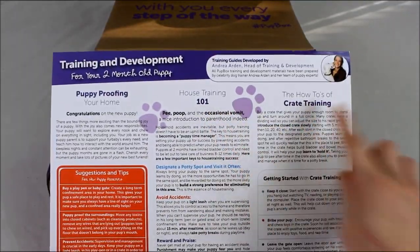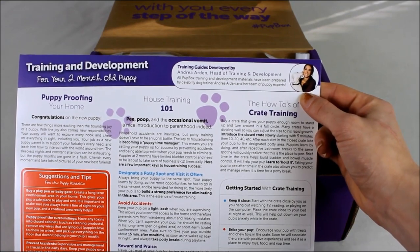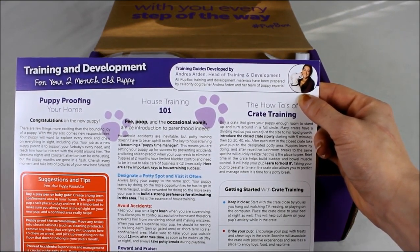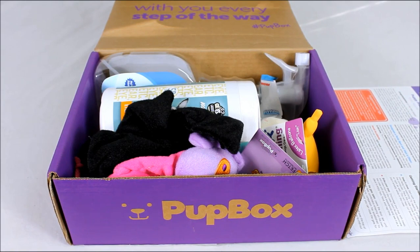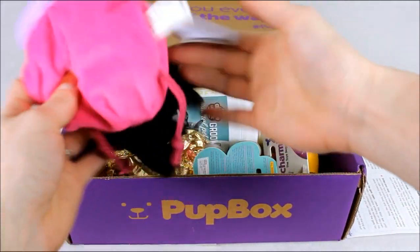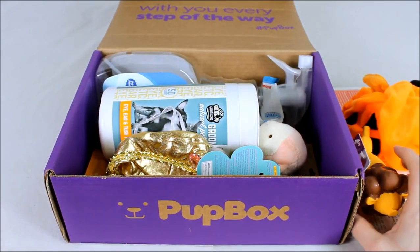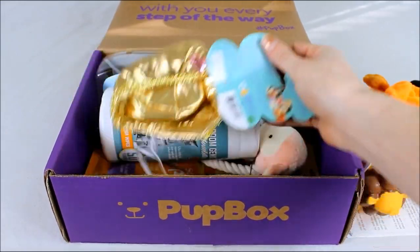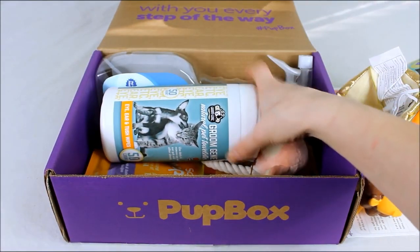The card covers puppy-proofing your home, house training 101, crate training how-to's, and command training. All this training information is developed by Andrea Arden, a celebrity dog trainer who serves as their head of training and development — so it's credible content from a certified trainer. The box grows with your puppy each month. Toys are small for a small puppy's mouth; they include training treats, toys, accessories, and chews. You can customize based on age, gender, target adult weight, and coat type.